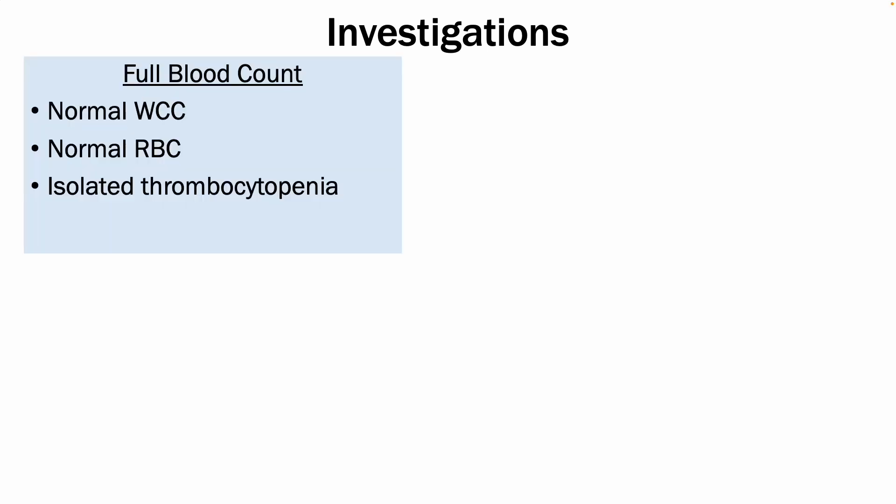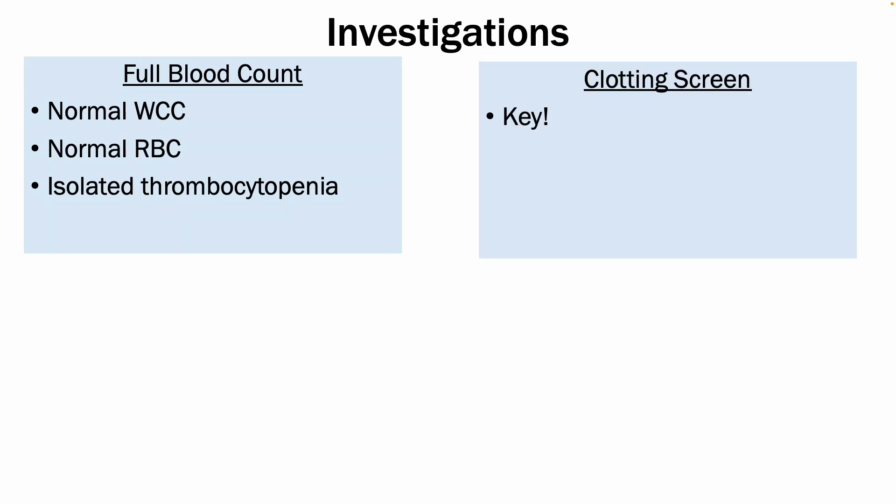In terms of the investigations, your full blood count would show a normal white cell count and normal hemoglobin, or red blood cell count, and you would have isolated thrombocytopenia. Your clotting screen is one of the key investigations and would be normal, so your PT and APTT would be normal.